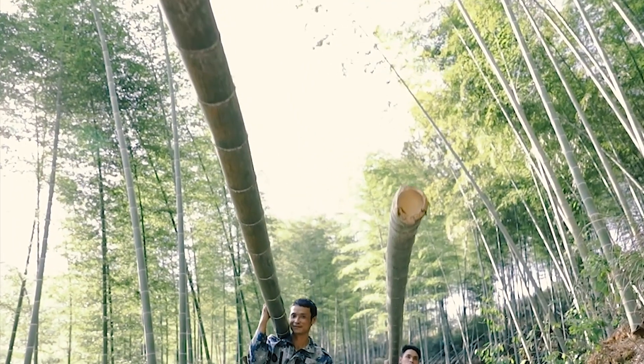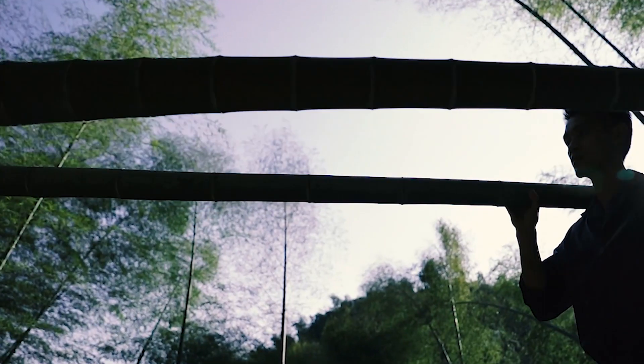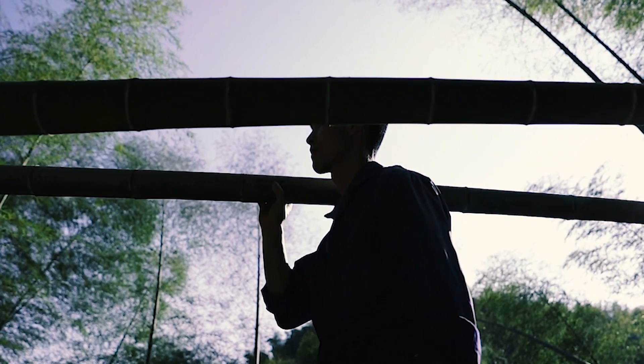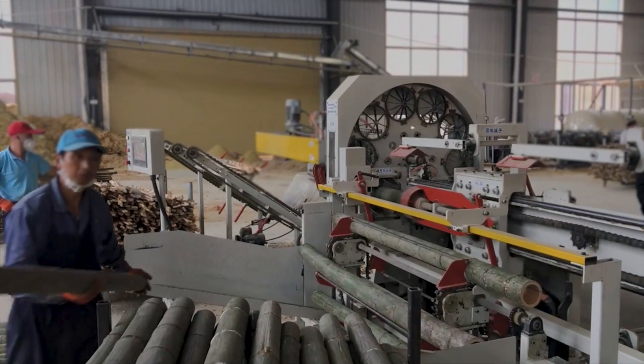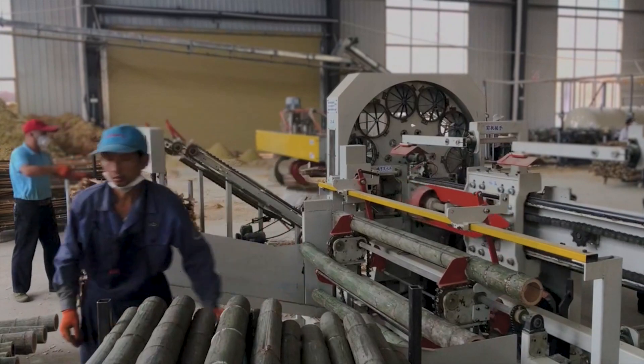The stems are taken to nearby facilities where hollow stems are cut and split lengthwise into strips. The strips are further processed and the outer skin, or bark, is removed.